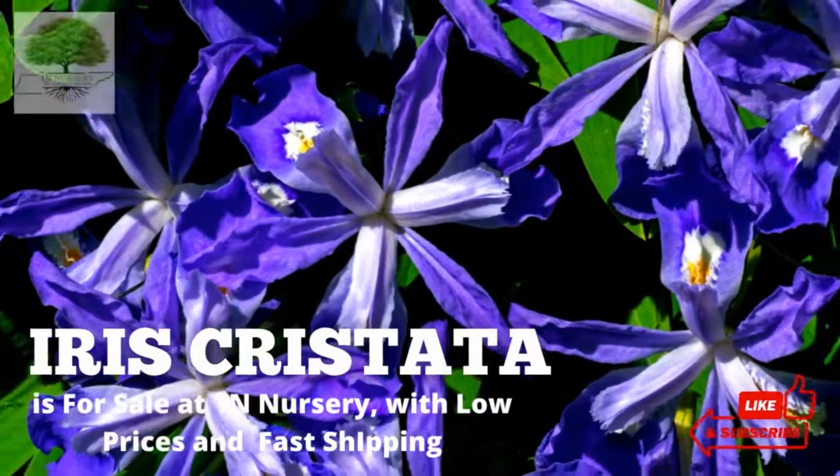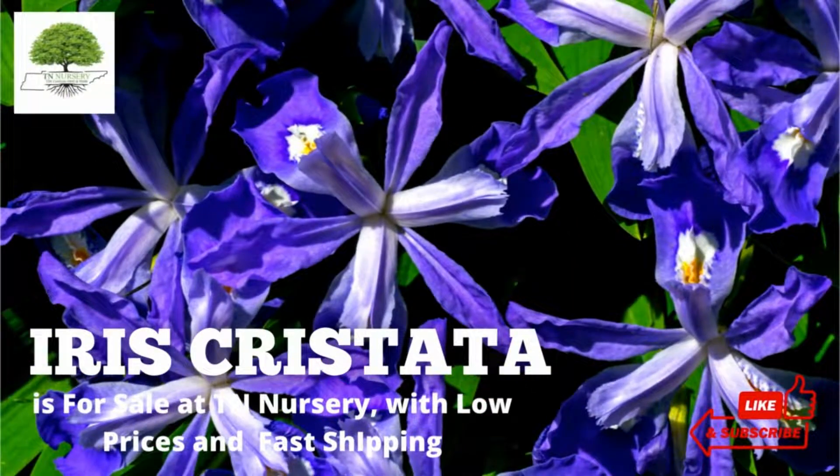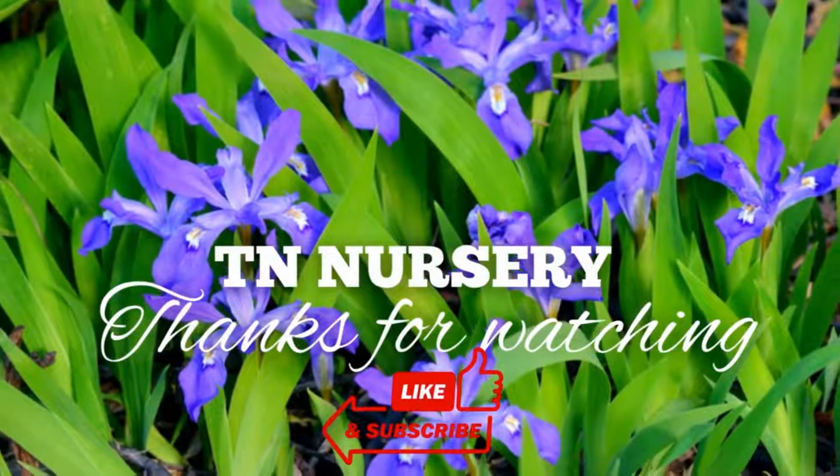Iris Cristata is for sale at TN Nursery, with low prices and fast shipping. Thanks for watching.